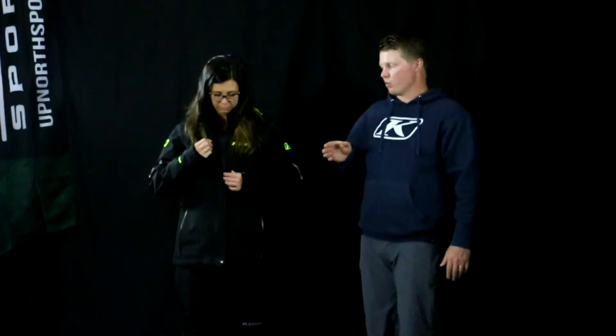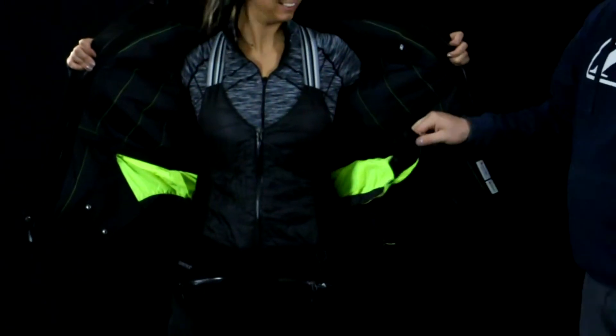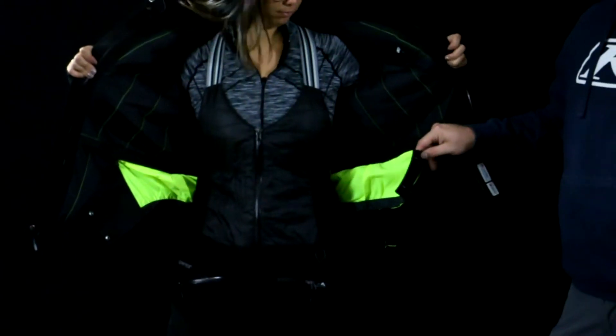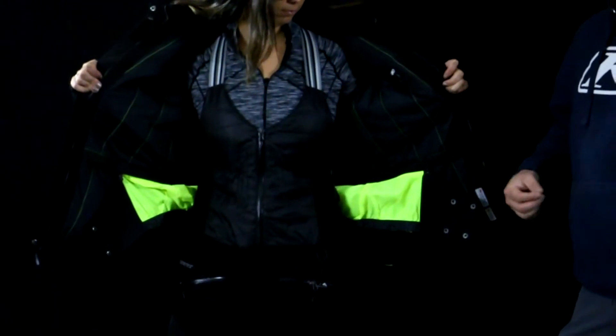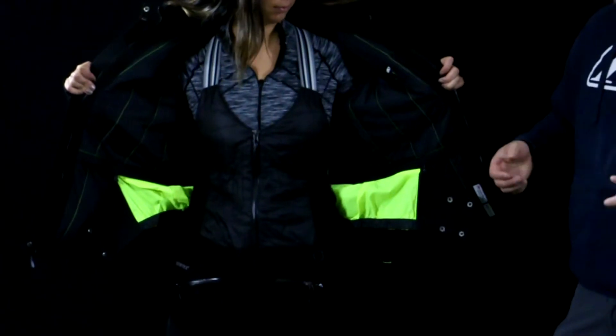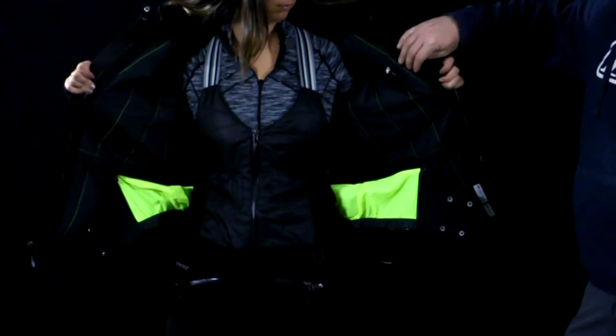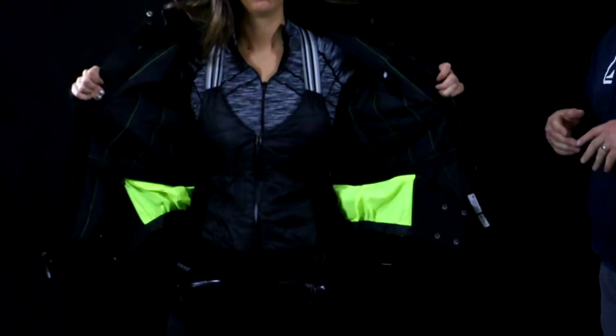Kelsey's going to open the jacket up. It has a really nice storm flap that protects the zipper, and a nice quality chunky YKK zipper — very good quality. It does have a snow skirt in there if you decide to use that; it's totally a preference thing. The nice thing about the Allure series is it actually zips out, so you can remove it if it's bunching and you're not utilizing it. There are also a couple of nice interior pockets to stow a phone, keys, or anything like that.